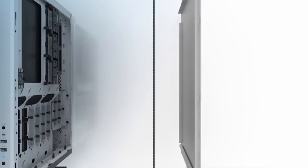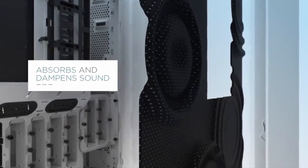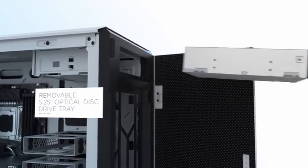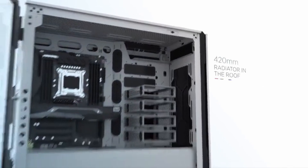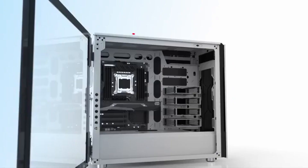A PWM fan controller supports up to six fans for fine-tuning system cooling. It includes a large storage mounting option as well as a hinged tempered glass panel for accessing and displaying your build. It features a striking and durable tempered glass panel to showcase system components. For quiet operation, the Corsair Carbide 678C offers sound-dampening material on the side with front and roof panels of the chassis.